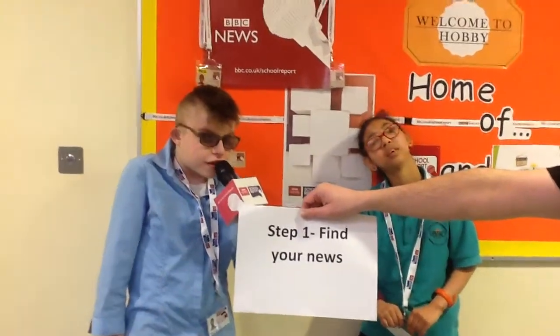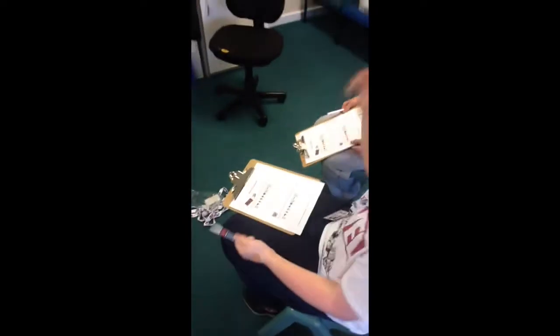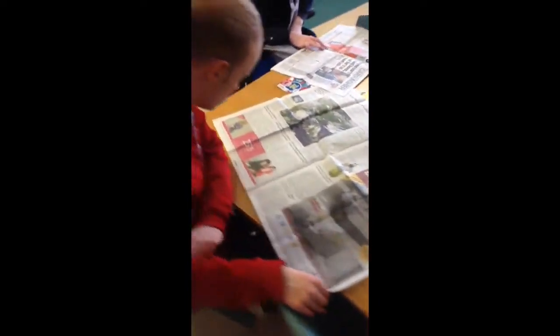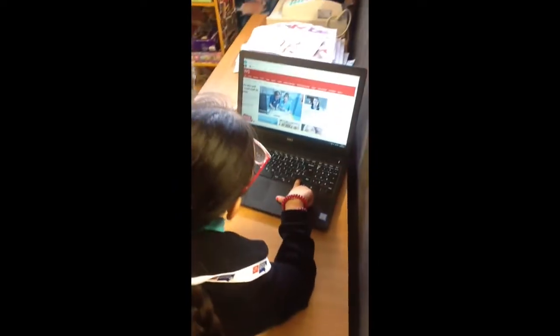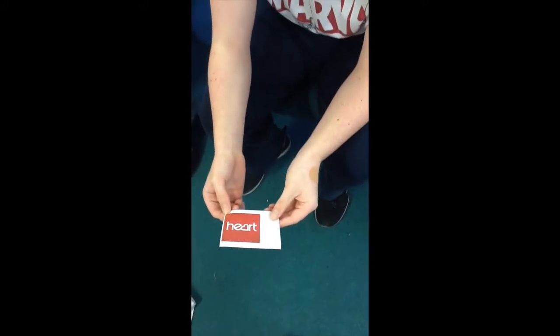Number one: finding news. Lesson one — finding your news. This is the bit when you plan your news report program. You need to think about important questions like who listens to your news, checking that the news is accurate, and finding good news sources. We found the internet, news spaces, and social media to be good places to get your news from.